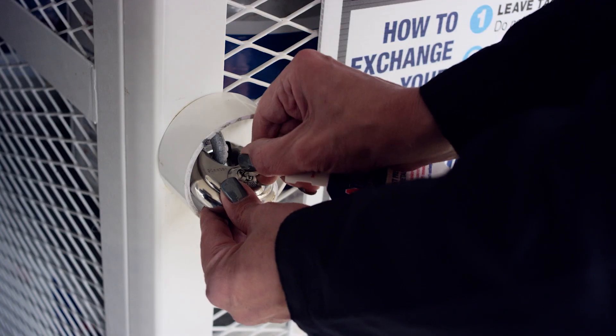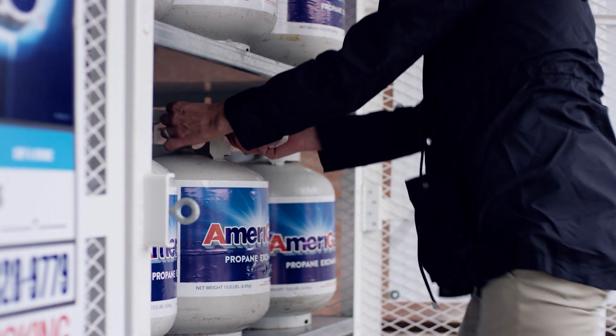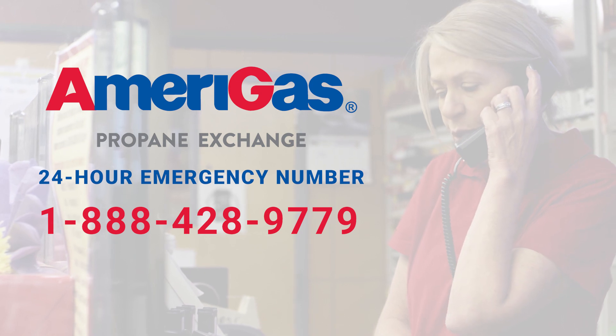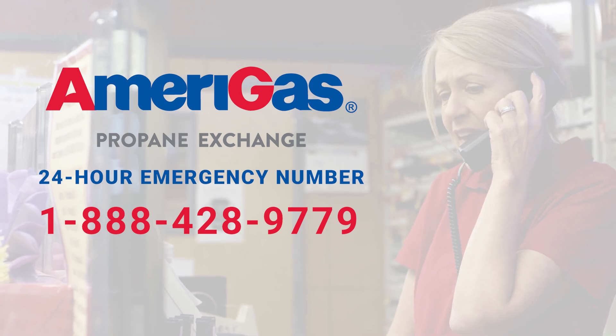Once the exchange or sale is completed, always lock the display cage and return the key to the proper store location. If you ever suspect or find that a cylinder is leaking, remove the cylinder from the display cage away from any source of ignition immediately. Then contact Amerigas at 1-888-428-9779 or your local fire department for immediate pickup.